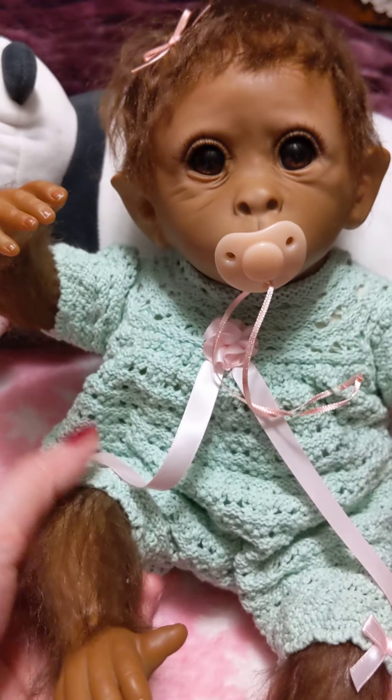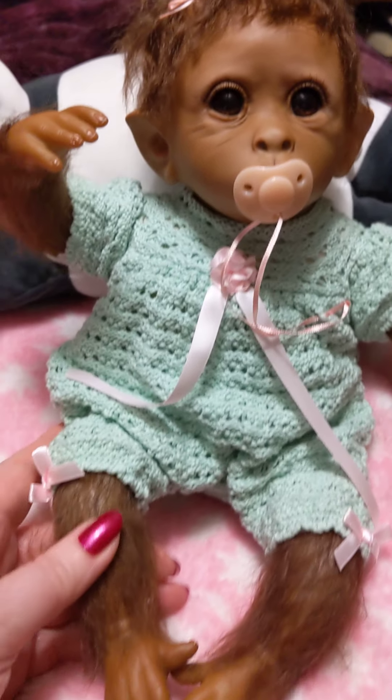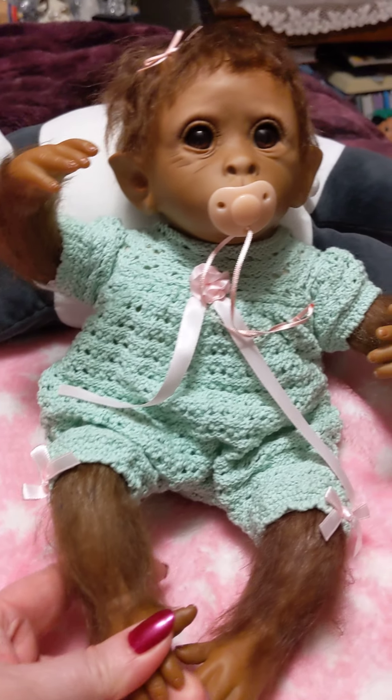Now I'm gonna change her outfit and get her into something a little warmer, because it's gonna be below zero tonight and I don't want her to be cold.